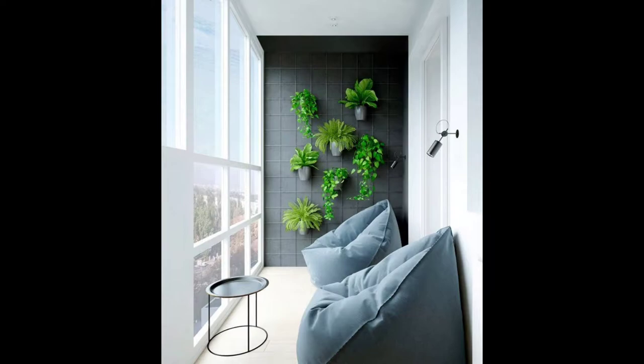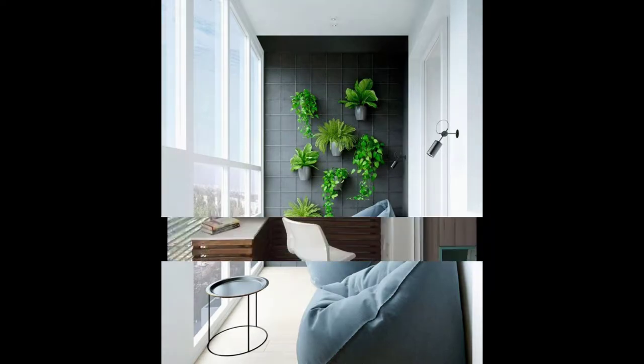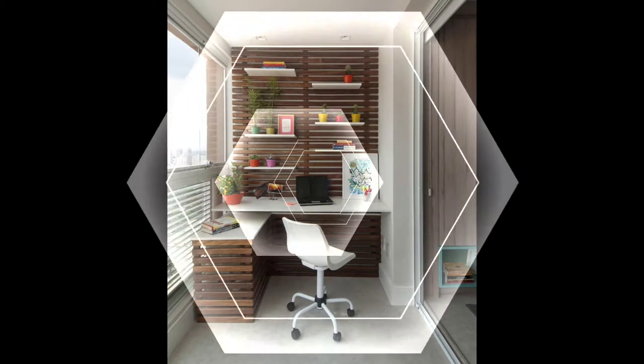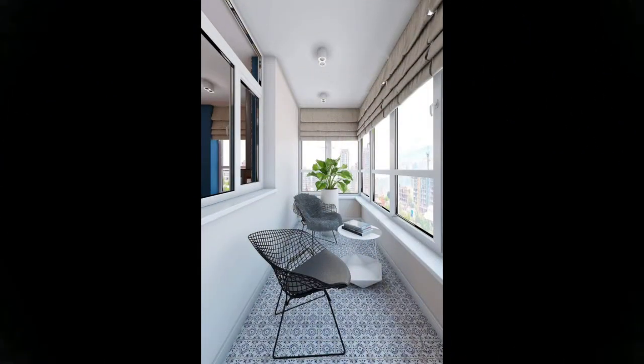Even simple solutions can turn around your balcony space. Take cues from this balcony with patterned tiles and minimal wicker furniture — cozy, isn't it? A bar in the balcony sure makes for a beautiful place for a party.